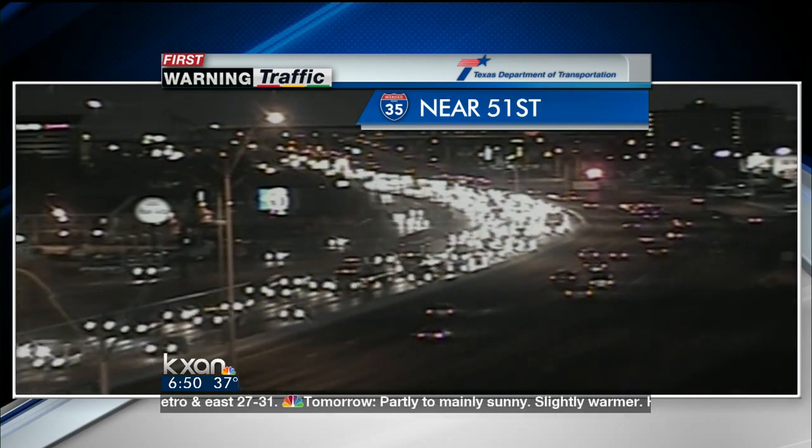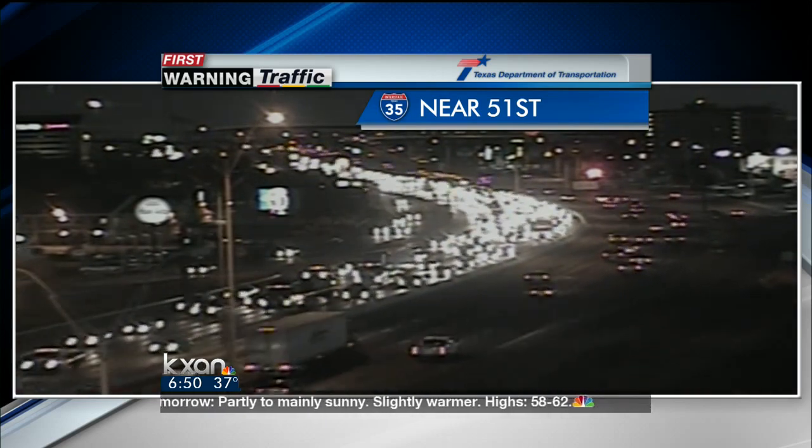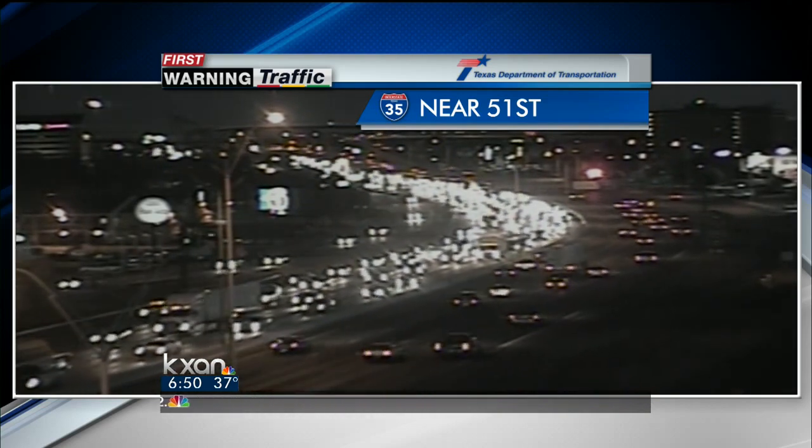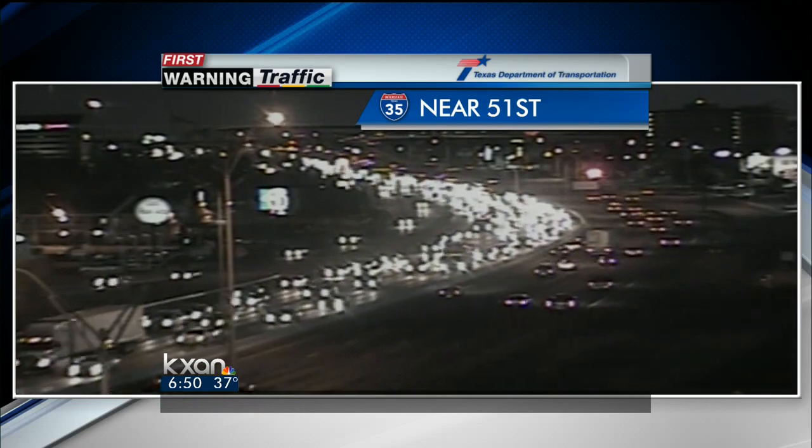Yeah, it does kind of look pretty, right? It does, right? It has a twinkling look to it. So we say, because we're not sitting in that traffic. It's very pretty. Christmas time. Yeah, it is Christmas time.